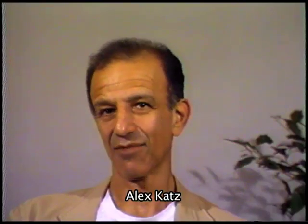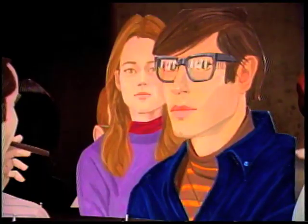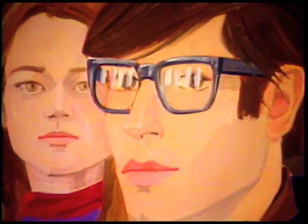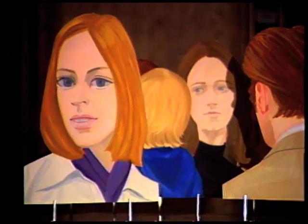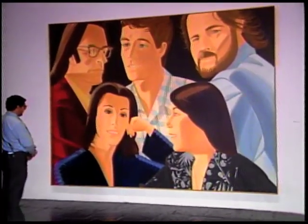Realist paintings usually have a message about society, some kind of social attitude, and these things are really not that way. They're very optical. It's realistic because it's all from optical information, but it's not realistic. It doesn't have anything to do with 19th century realistic painting, which all has a message, some kind of social message. Well, a lot of 20th century European painting has social messages about existential man and things like that.